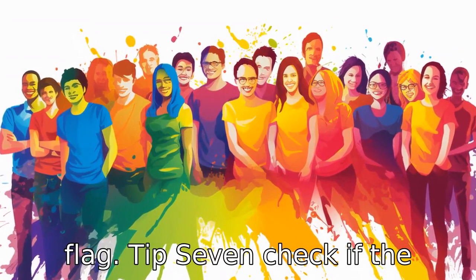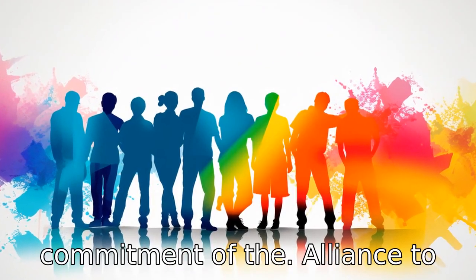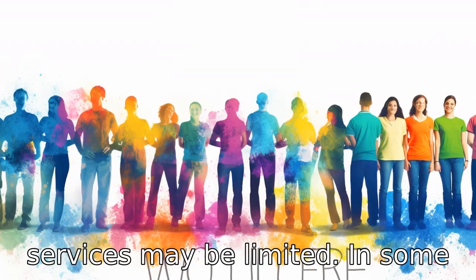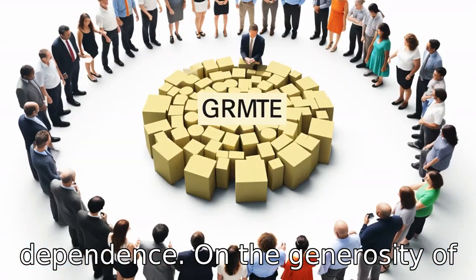Tip 7: Check if the alliance has volunteer programs. These programs show the commitment of the alliance to its cause. If the group relies on volunteers, it may mean the services are limited in some respects due to their dependence on the generosity of others.